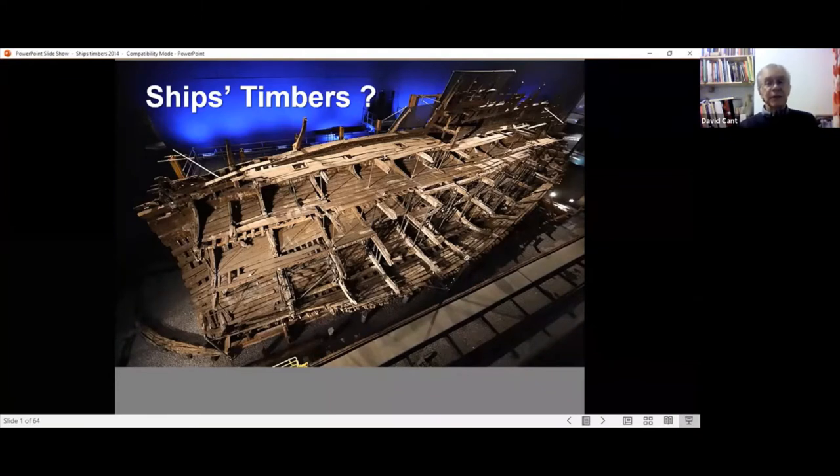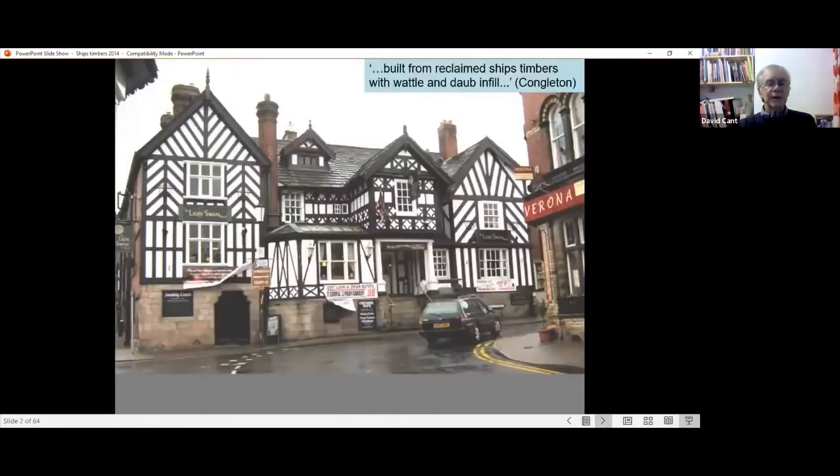This is the reconstruction of the Mary Rose, which you probably know is a wreck discovered after being buried for 400-500 years in the seashore, and has been restored and brought back to life so you can actually go and visit. My talk is going to be about ships timbers, or alleged ships timbers. To give you an idea of what you can find, there are buildings that claim, like here in Congleton at the Lion and Swan, to have been built from reclaimed ships timbers with wattle and daub fill.